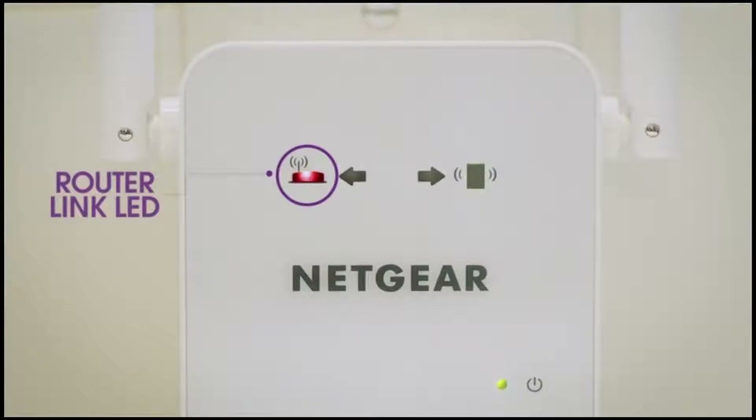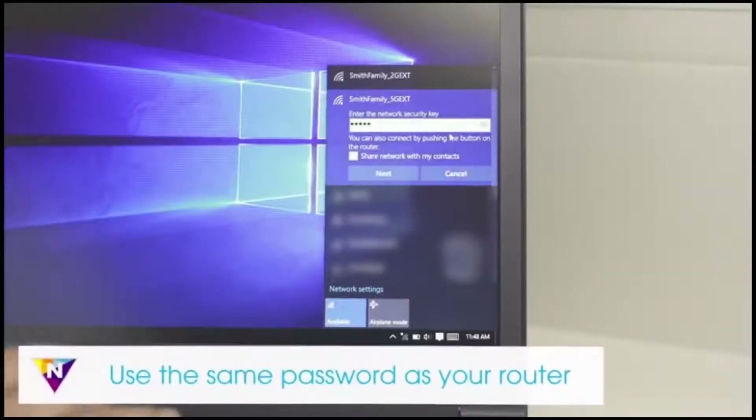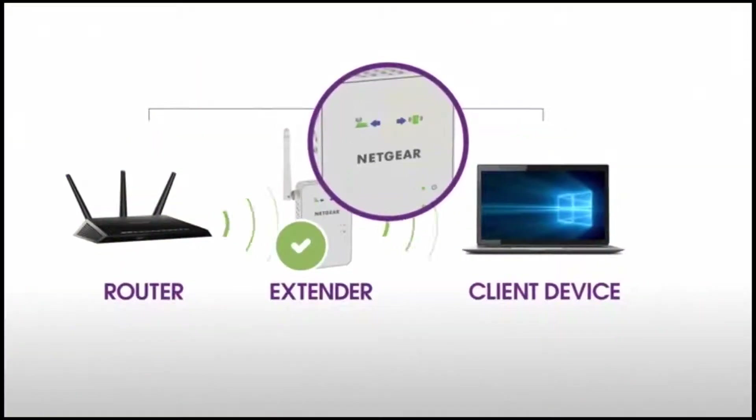The web interface was not great either — it seemed more interested in getting you to register for the warranty and opt into marketing emails than in offering any control over the connection. There is an app you can use instead, but it is only available on Android devices. WPS button-based setup lets you skip all of that, which is a nice option.